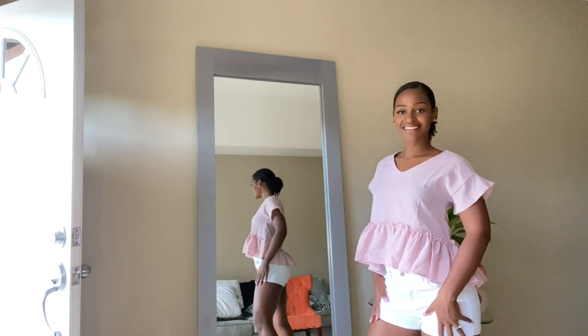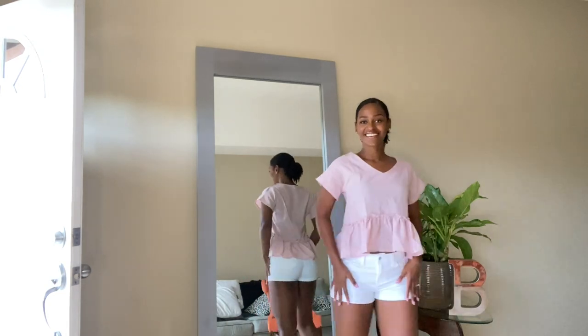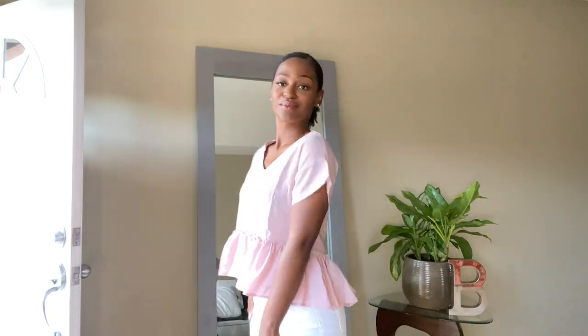Can we talk about the color? We know pink is my fave, but this blush? Wow! I love a peplum blouse too! Short in the front and a bit longer in the back — such a cute little top.